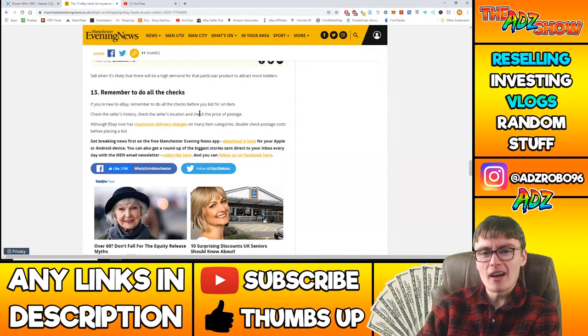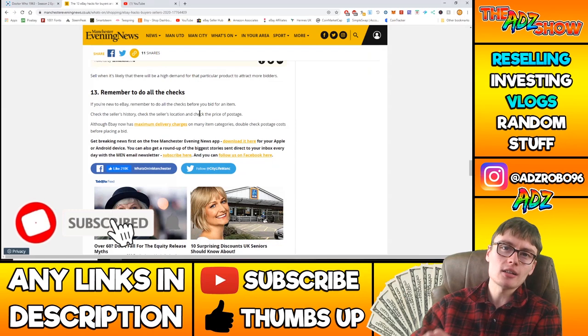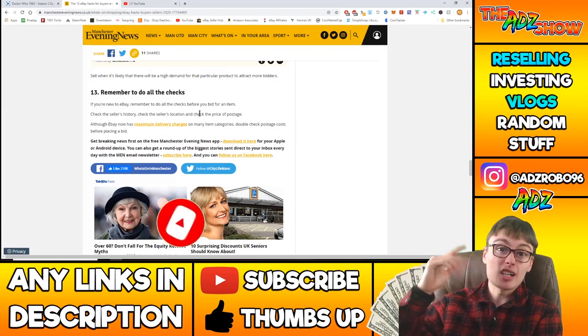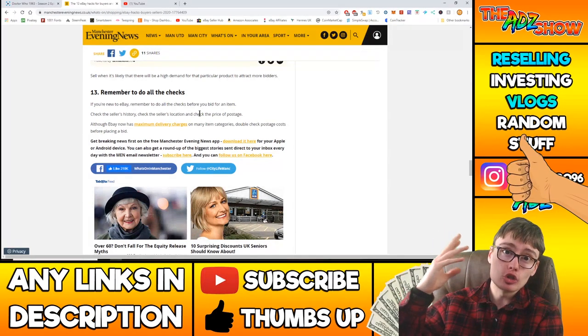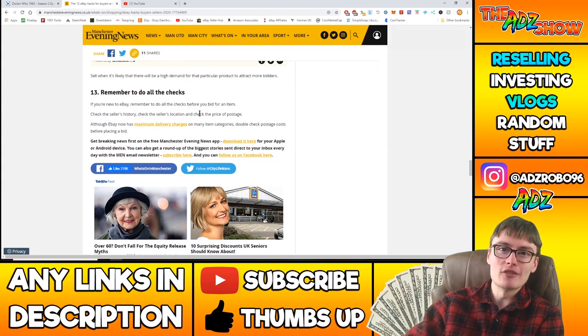That is it for today's video — those are the eBay hacks from this article. If you haven't already, please feel free to subscribe to the channel. If you liked the video, please give it a big like down below, and comment if you've got any questions or queries in relation to this video. See you very soon!